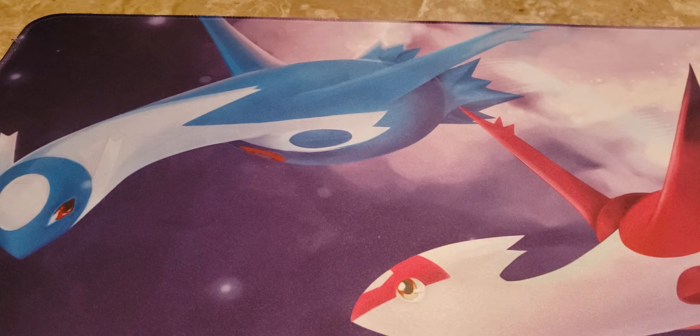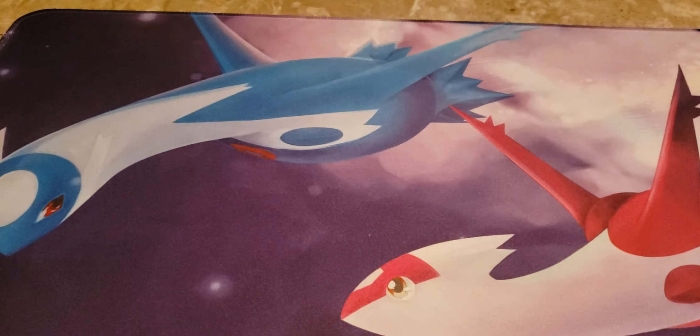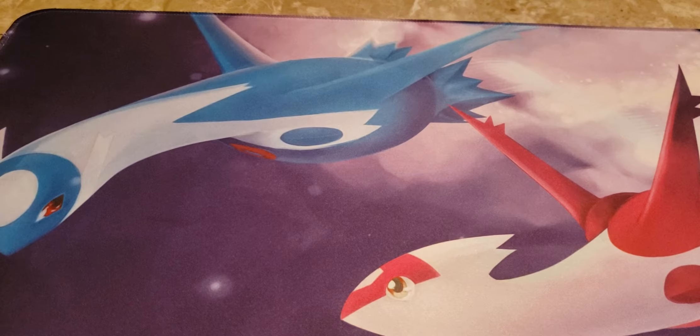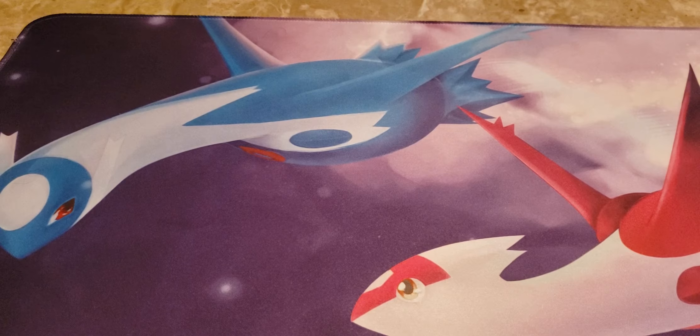I went to Knotfest at PNC Bank Arts Center in Holmdel, New Jersey with a friend. We missed Behemoth but didn't care. Gojira was pretty cool — I'm now a Gojira fan after that concert even though they only played about seven songs. I mainly went for Volbeat, not Slipknot, and Volbeat was amazing — a 12-song set was not enough. Slipknot was crazy too. The mosh pits for Slipknot were just too intense; my back the day after the concert was rough, but I still had an awesome time.